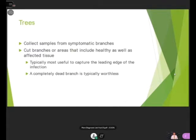For submitting tree samples, cut samples from symptomatic branches, including both healthy and affected tissue. It's most useful to capture the leading edge of the infection — where the infection is spreading is where you want to get the sample from. If you send us a completely dead dried-up branch, it's probably not going to be very helpful.